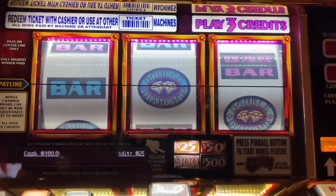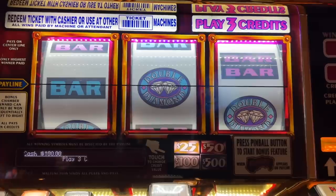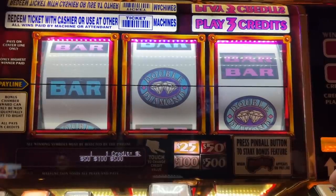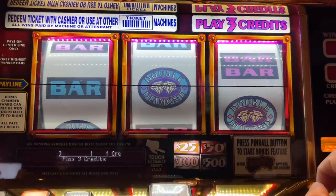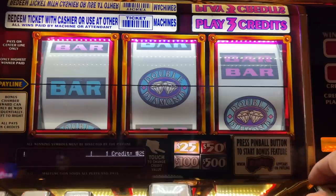What is up guys? Cowboy Slots here at the MGM Grand. First machine of the trip — we are going to try our luck at $25 pinball. It's a three credit machine, so $75 a spin. I do have $750 in free play. We're looking for that pinball logo right there. If we get pinball on this one, it's going to be a nice little jackpot. So let's see if we can't start this trip off right and get us a pinball.